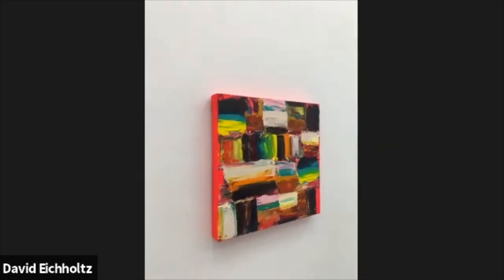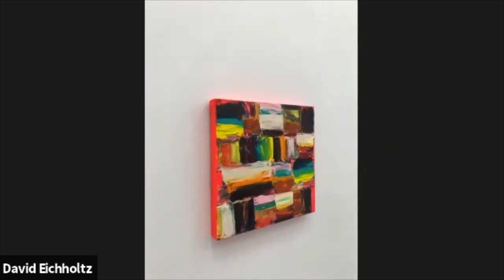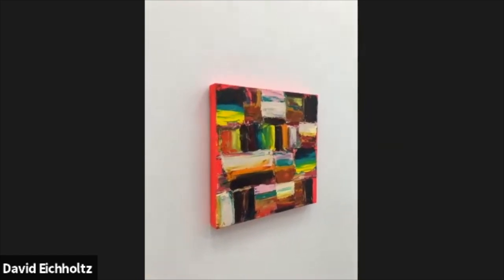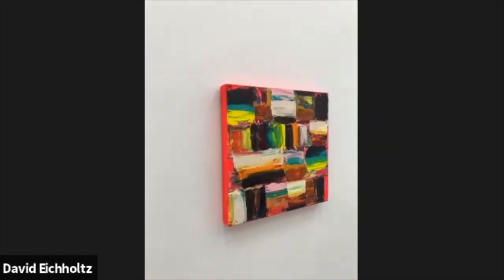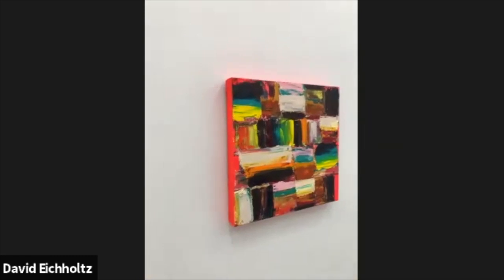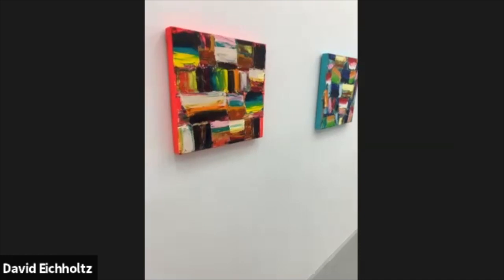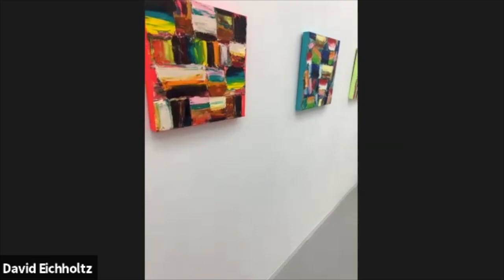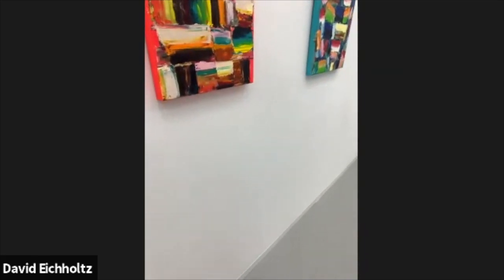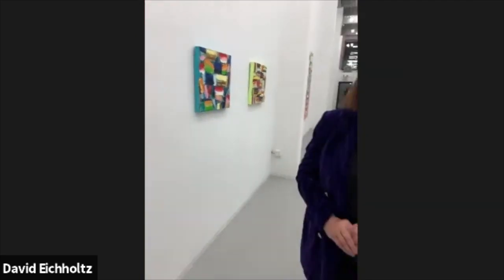Nancy asked if there are cranes in this painting — Nancy, could you type in which painting you were referring to? Has your creative process been different during the time of COVID? That's a very good question. Yes, it has been.